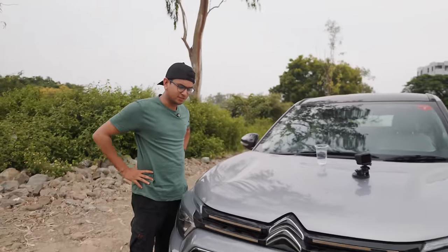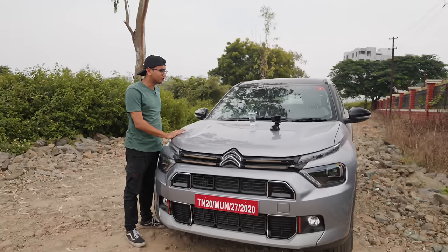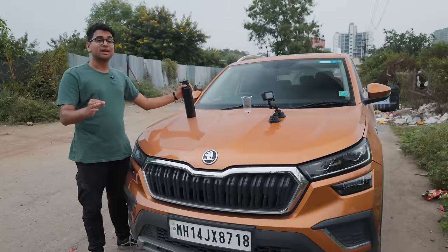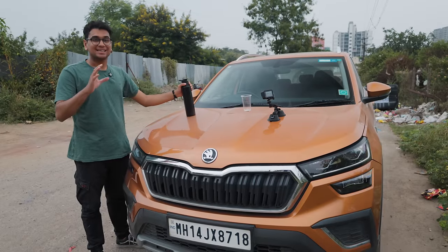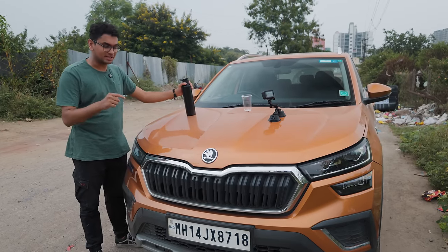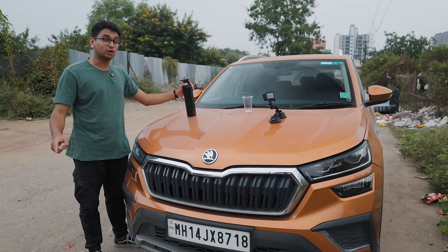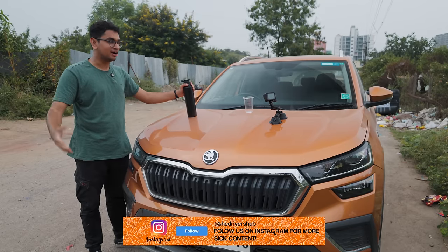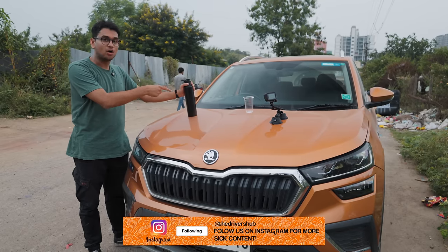That was pretty impressive — this is one heck of a comfortable car. Now let's turn around and get the Kushak. We've taken out the Kushak, and before somebody slanders us in the comments: in no way, shape or form is the Kushak a direct competitor to the Basalt. This is just for reference and a benchmark kind of thing. So let's fill up the glass.